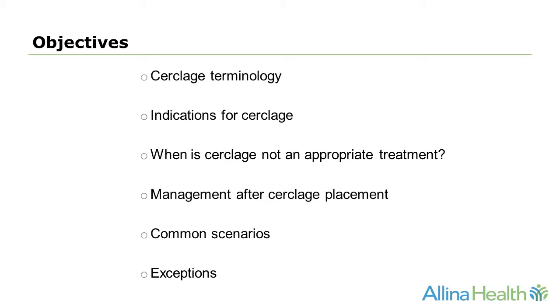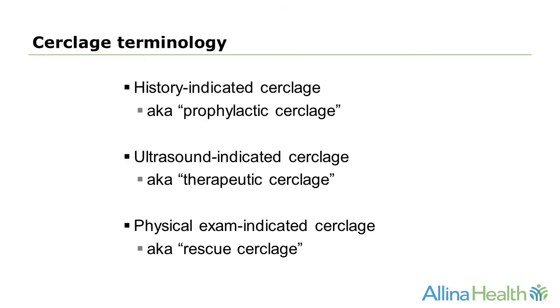In today's talk, we'll go through cerclage terminology, indications for cerclage, when cerclage is not an appropriate treatment, management after cerclage placement, and some common scenarios and exceptions. A history-indicated cerclage has previously been known as a prophylactic cerclage. An ultrasound-indicated cerclage was previously known as a therapeutic cerclage, and a physical exam-indicated cerclage has previously been known as a rescue cerclage.